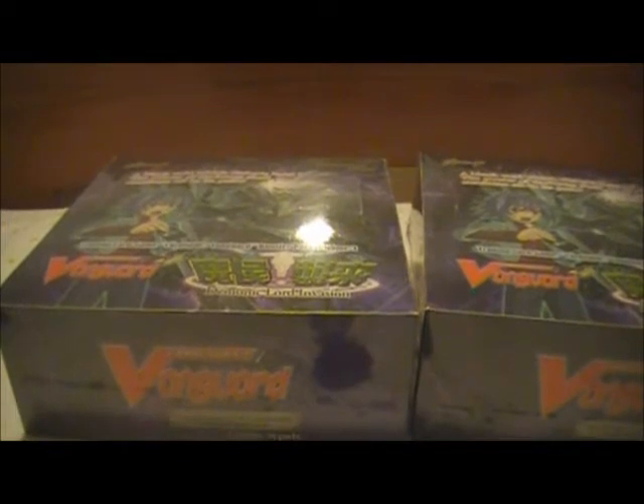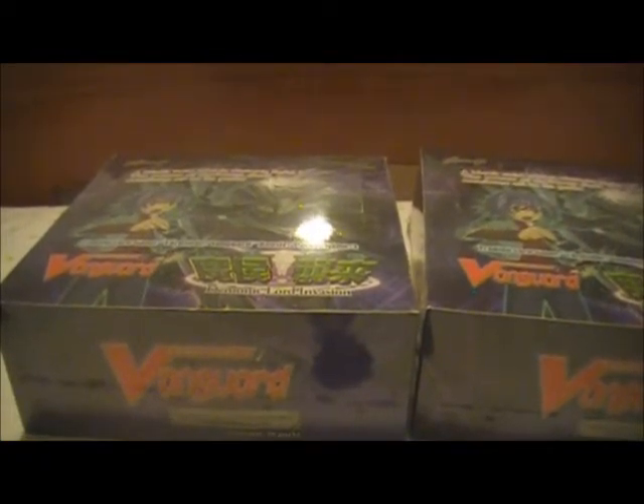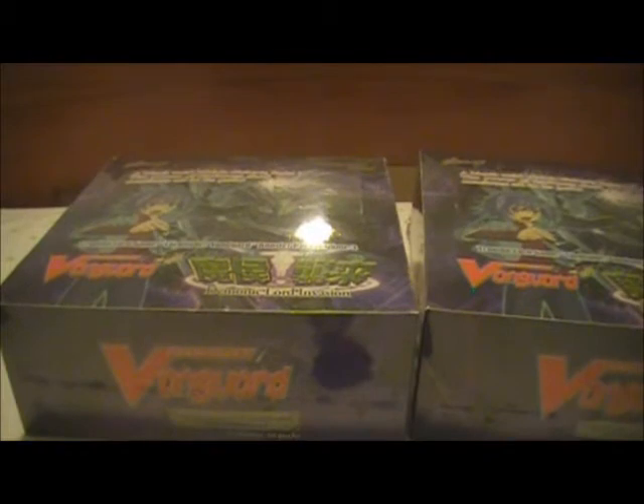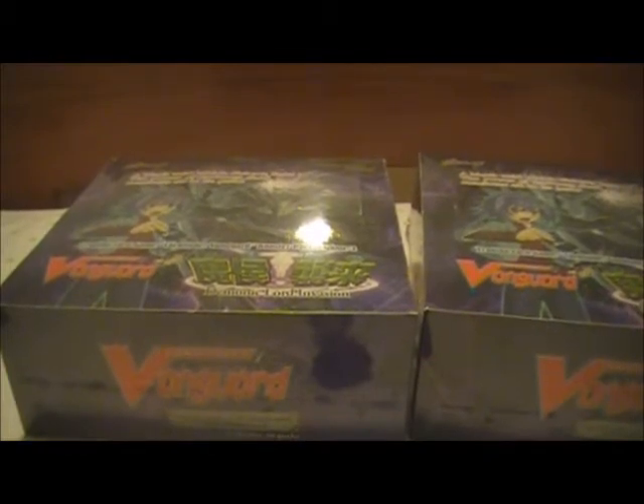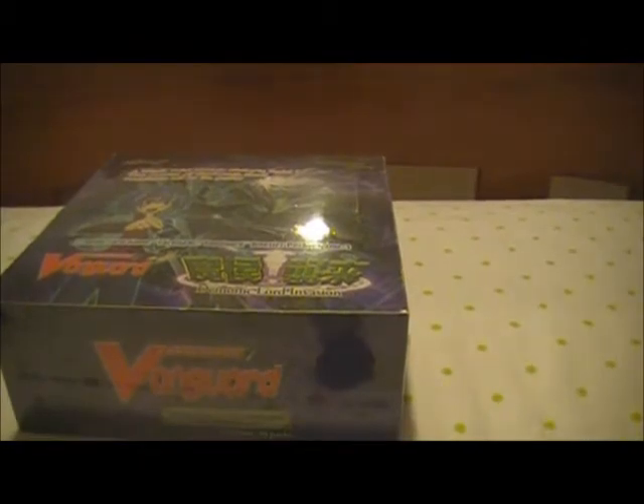I do have my Oracle Think Tank cards right here. Let me get my sleeves ready to go and open box one in the first video, which I'll upload late tonight. Those are ready to go. Let's start with this one. Let's get started, shall we?